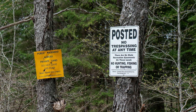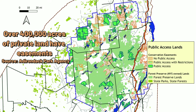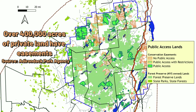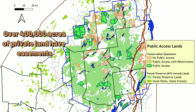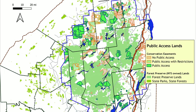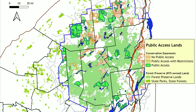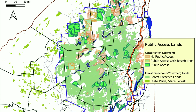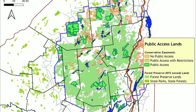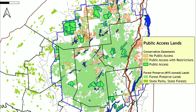Easements are agreements between a landowner and a third party — usually New York State, though some easements are owned by counties or conservation organizations. The landowner gives up some property rights for direct payment, or sometimes for reduced property taxes. Providing public access is one reason why the state buys easements, but perhaps more important is the goal of limiting scattered development and preserving the use of the land for forestry or farming.